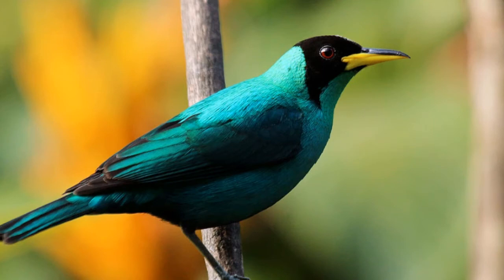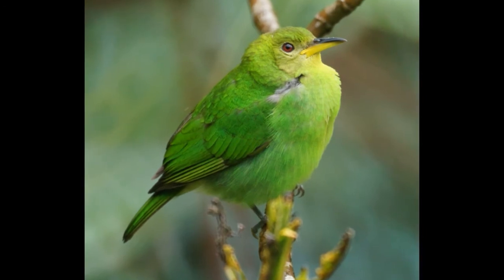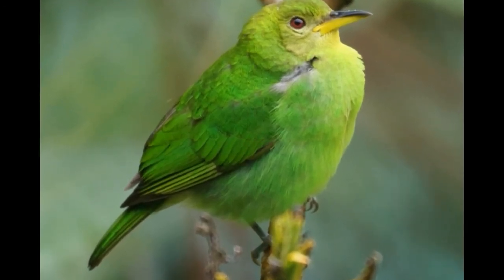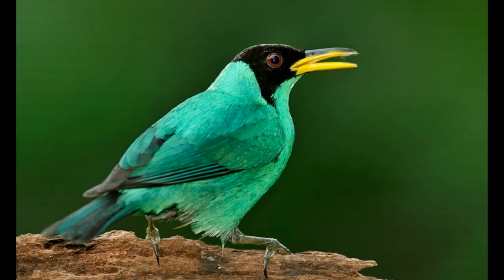Females do not have black heads. The upper part of their body is olive green in color, and the lower parts are yellowish. The iris of the eyes is reddish-brown and darker than in males. The name of the species is derived from the color of the plumage characteristic of the female birds. This coloration provides camouflage in dense vegetation and protects them against predators.